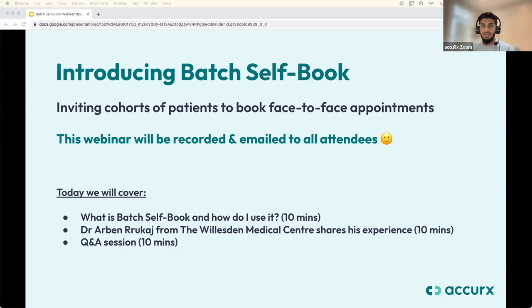Good afternoon, everyone. My name is Mahir, I'm an implementation specialist here at Accurex. Welcome to our webinar on Batch Self Book. Batch Self Book is our appointment booking solution, which is designed to be the ultimate recall tool for things like flu vaccinations.